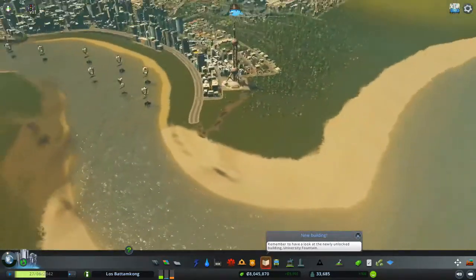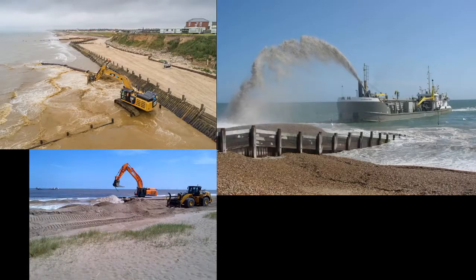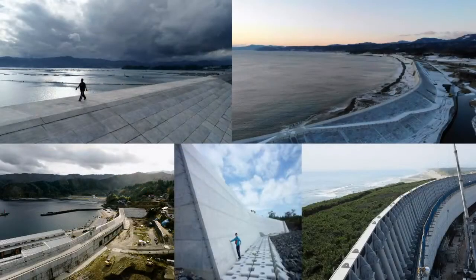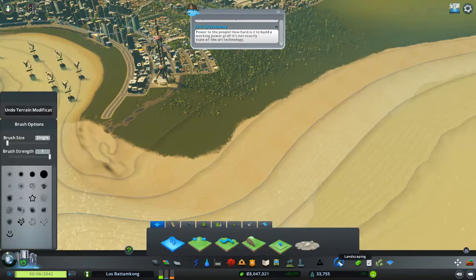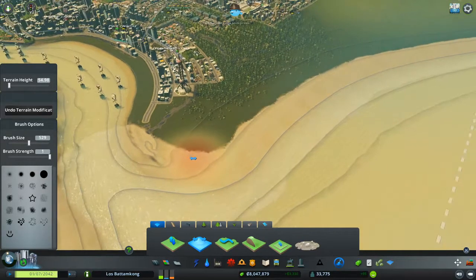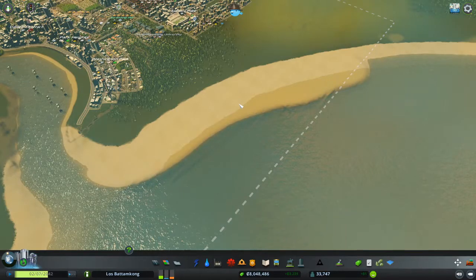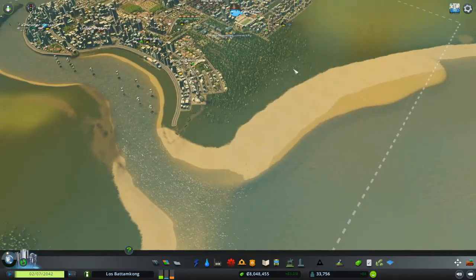Now let's talk about beach nourishment. Beach nourishment is the process of placing additional sediments onto existing beaches to extend them and shape a new coastline. Sediments can be extracted from under the ocean or from other coastlines. I have pictures here to show you how beach nourishment is done — it's dumped onto the coast and people spread it out to make it even. In the game world, it looks like this: using the shaping terrain tool, we've extended the beach, but it is flooding now, which is bad.